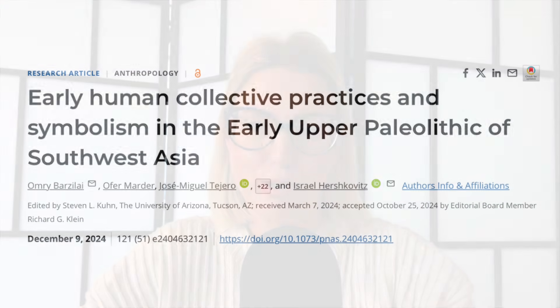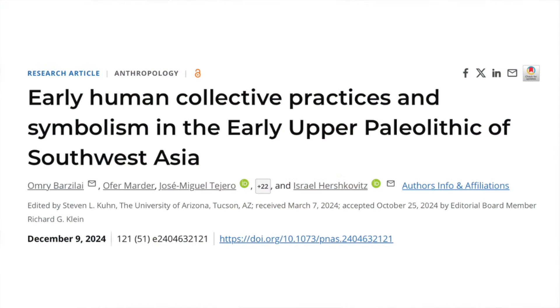Could an engraved dolomite boulder be a depiction of a tortoise shell used in deep cave rituals? That's the question I'm exploring in this video.